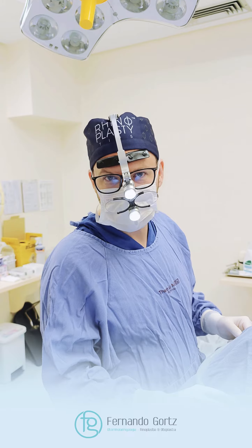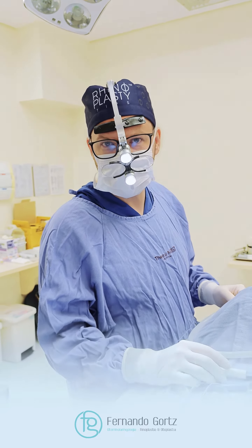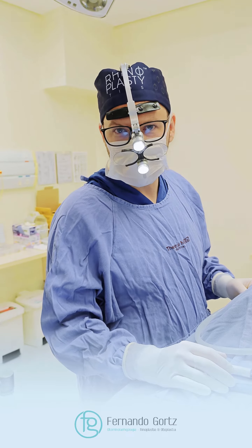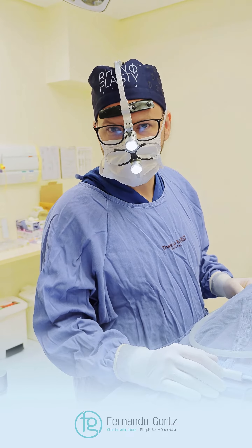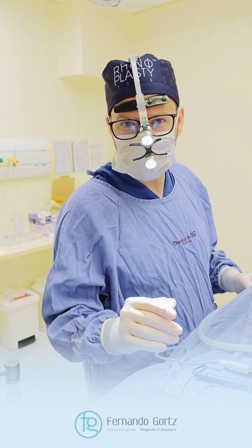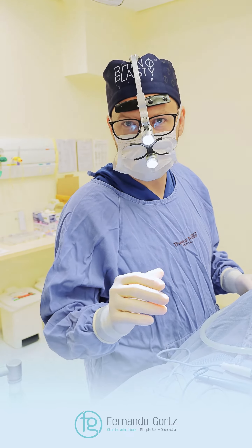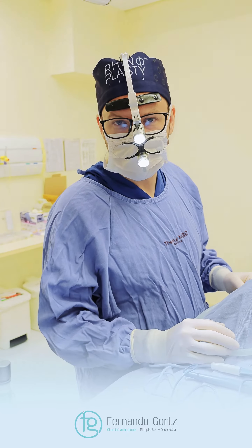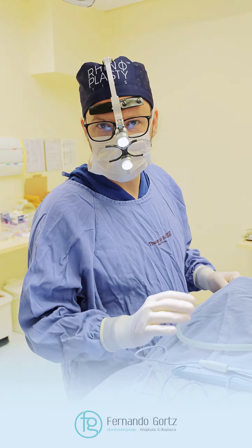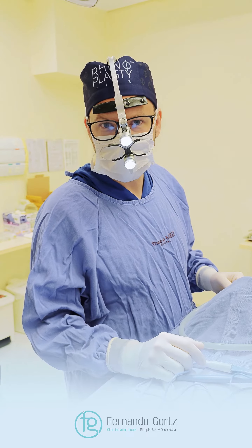The care that we have here at Tereza Luce, in surgeries that bypass 2-3 hours — which is the case, habitually, in rhinoplasties — is to install a pneumatic boot on the lower limbs, so the patient has assisted circulation made by the device, to avoid complications such as thrombosis or any other intercurrence.